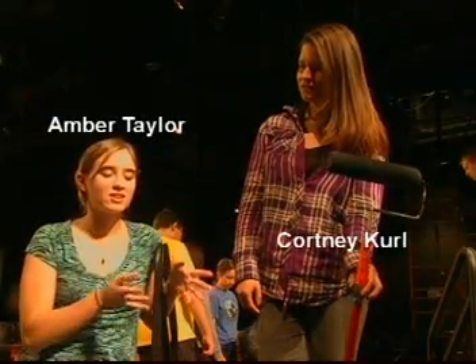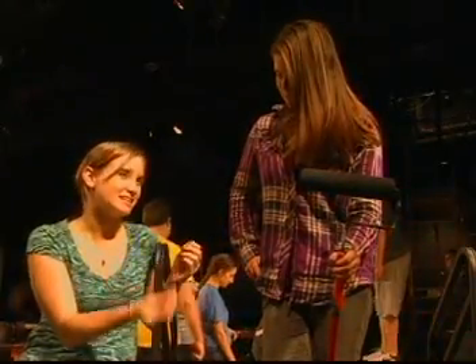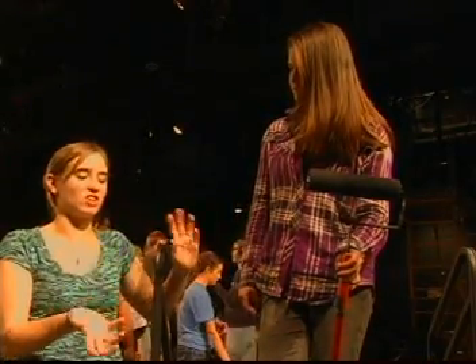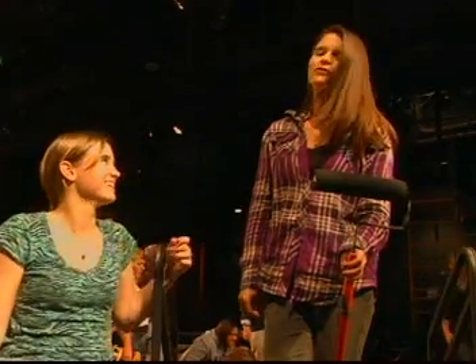We're going for a look where the theater company that makes up the play is a very bad company. So we're going for older and a little bit sturdy and not pretty — rustic. That's a fun word: rustic.